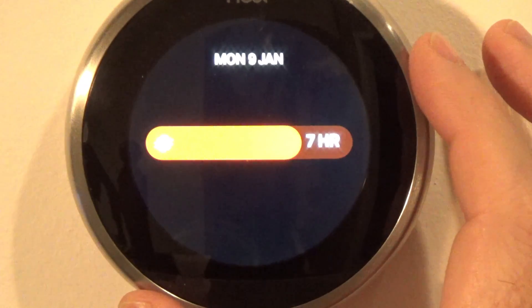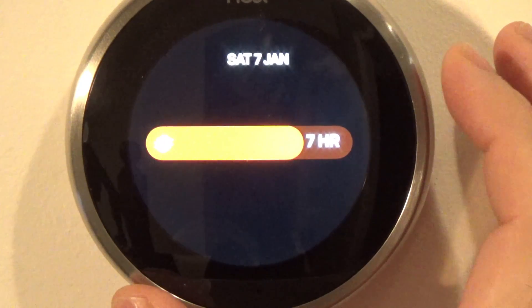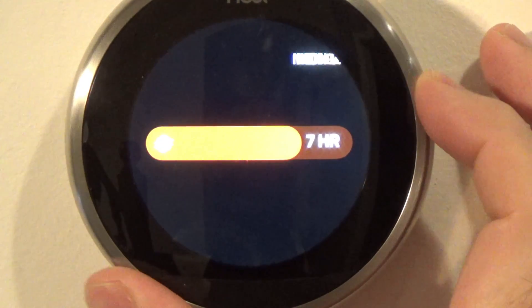Energy: it tells you how much heat I used yesterday, and I can see previous days. Pressing on it breaks it down further — you can see I'm at the weekly average for that day.